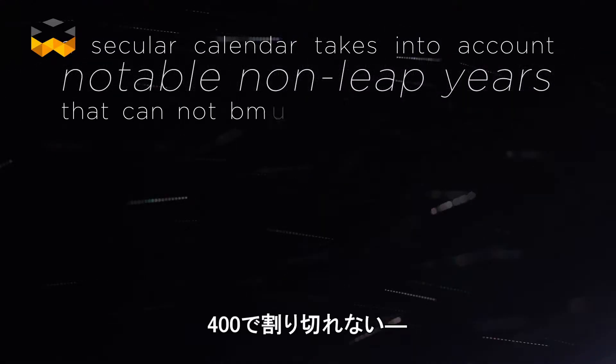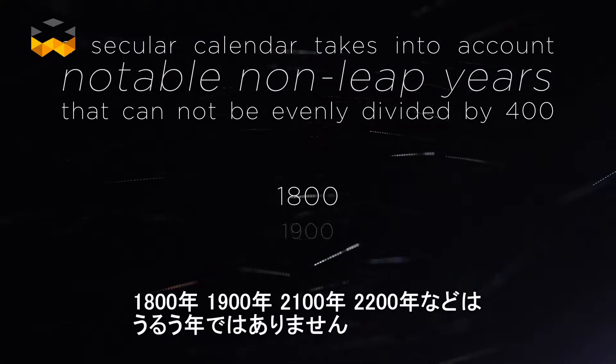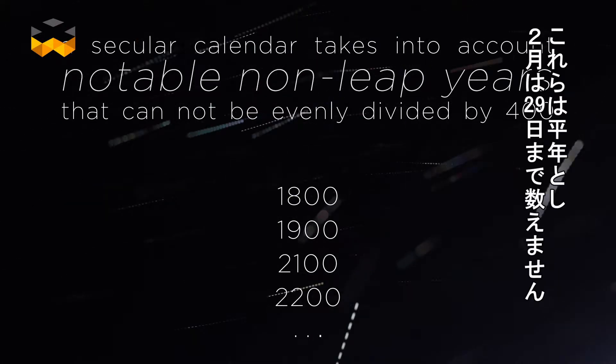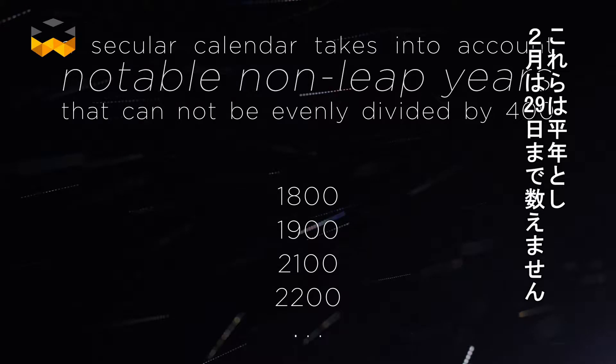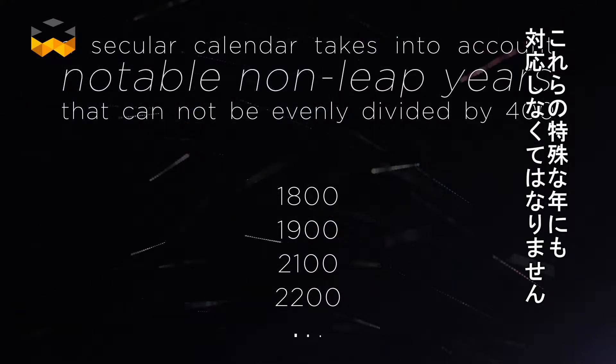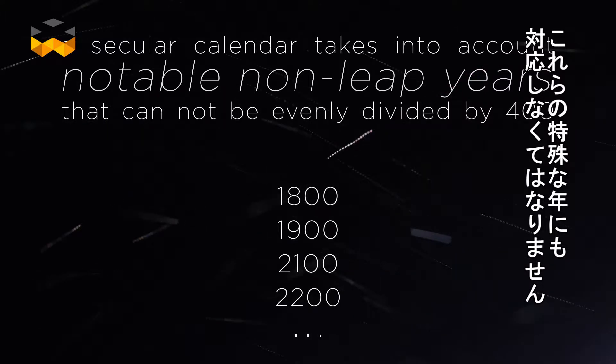Secular years are years that cannot be divided by 400 — like 1800, 1900, 2100, and 2200. These particular years should theoretically be usual leap years with 29 days in February, but to keep up with the constraints of the system, they are treated like normal years.